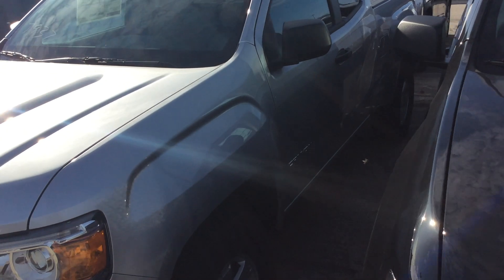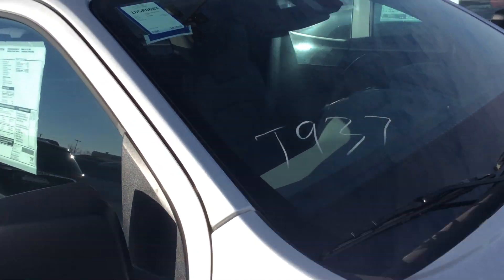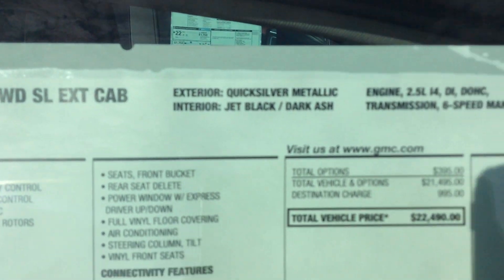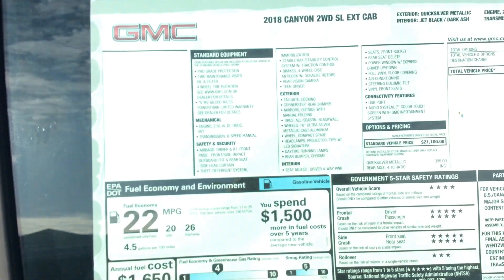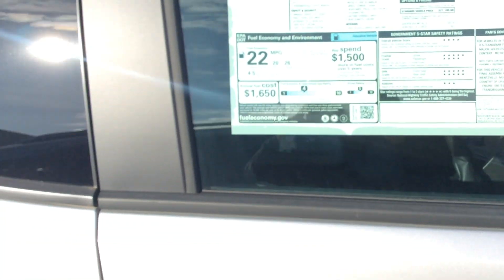So whichever one you go with will be a good choice — they're both reliable. They both come with either a four-cylinder or six-cylinder engine. Right here it shows the 2.5-liter six-speed automatic, or actually this one is a manual, which is very rare. The V6 is I believe what you're after with the four-wheel drive, which we did locate.